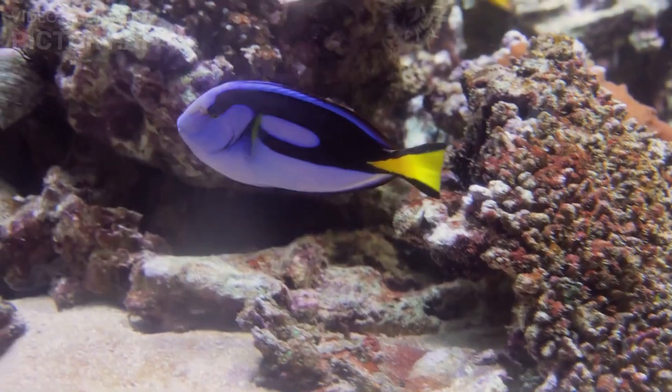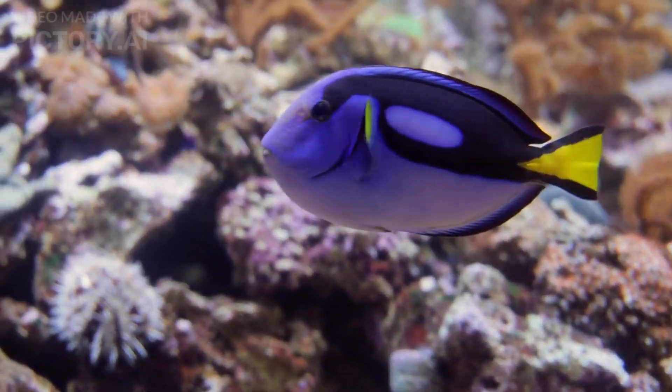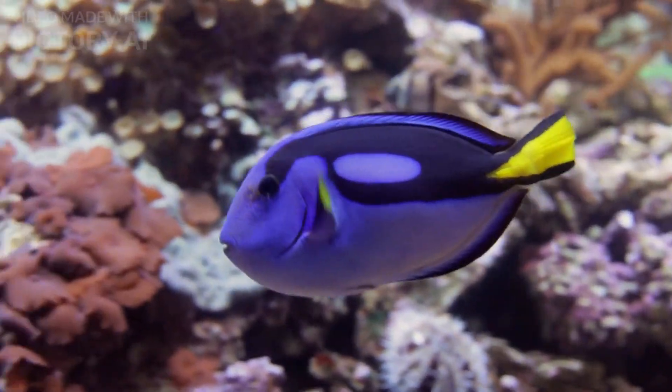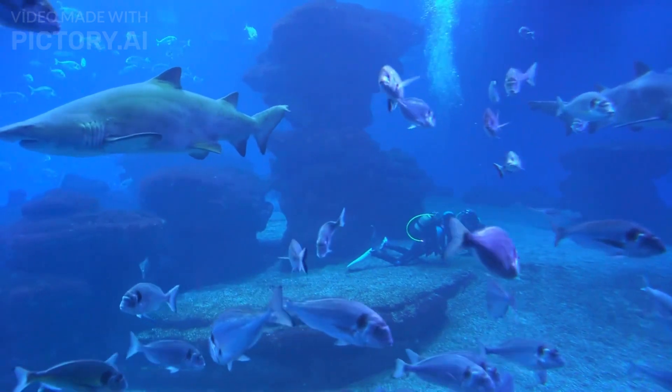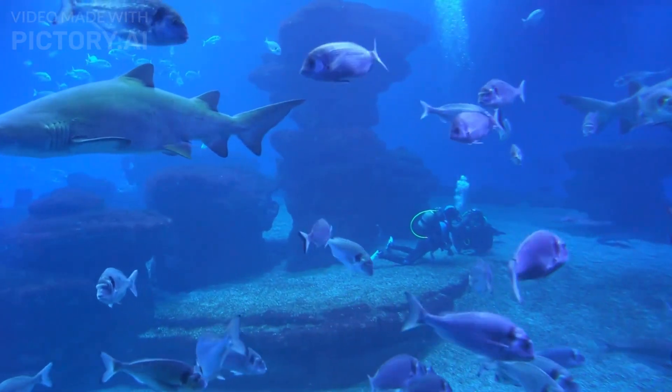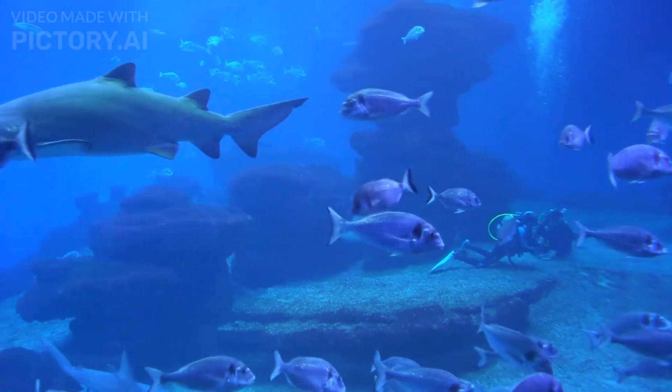Number 7: Redline fish, also known as scarlet wrasses, are brightly colored marine fish found in the tropical waters of the Indo-Pacific region. With their striking red bodies, iridescent blue-green fins, and unique black and white markings, these fish are popular amongst aquarium enthusiasts and divers.